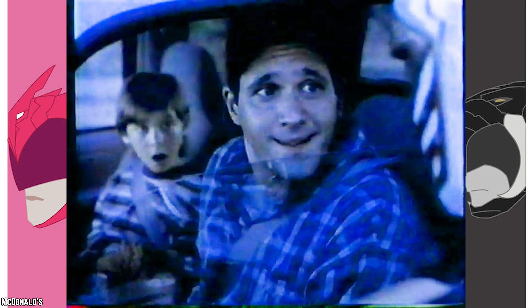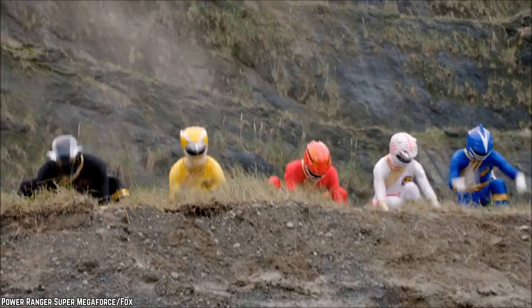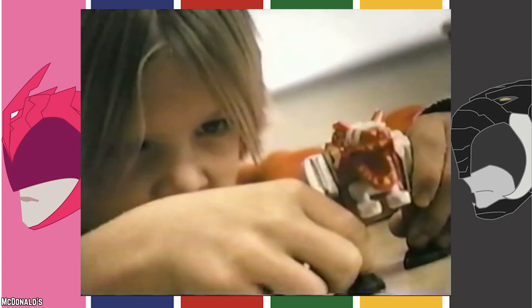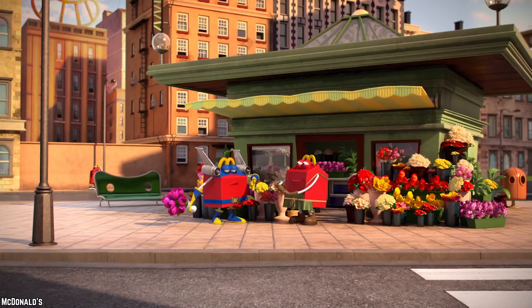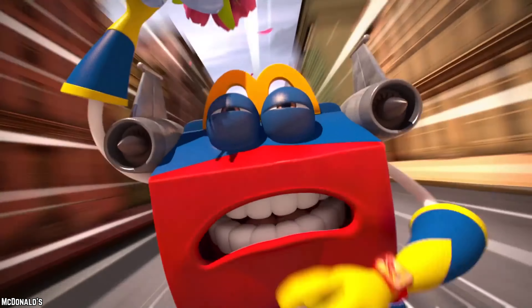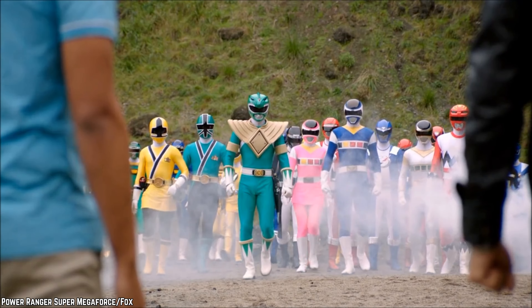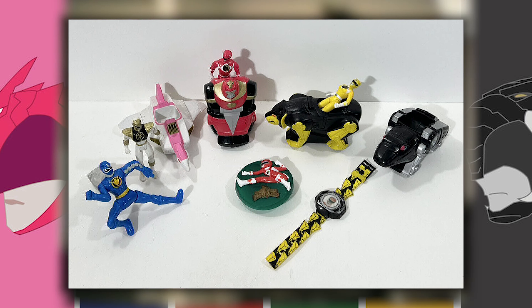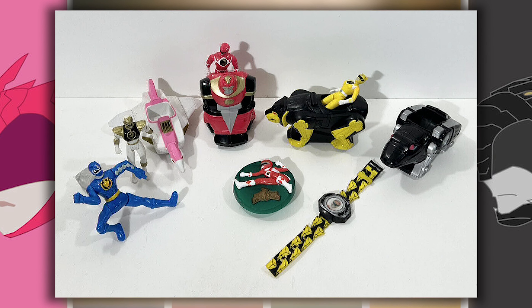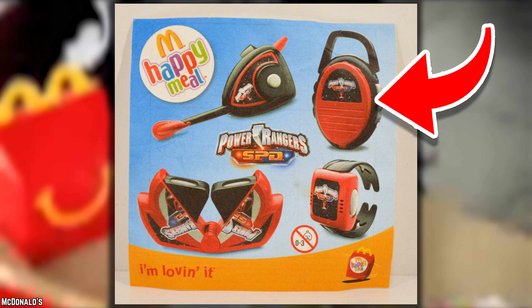Power Rangers. Since the days of Mighty Morphin Power Rangers, McDonald's has been serving up Power Rangers Happy Meal toys. While these toys might not be showstoppers, they've been a constant presence in kids' meal boxes, aligning with the enduring appeal of these action-packed heroes. Over the years, these toys have ranged from power coin pogs to plastic figurines accompanied by their trusty vehicles. They've also thrown in some utility gear like binoculars and walkie-talkies.